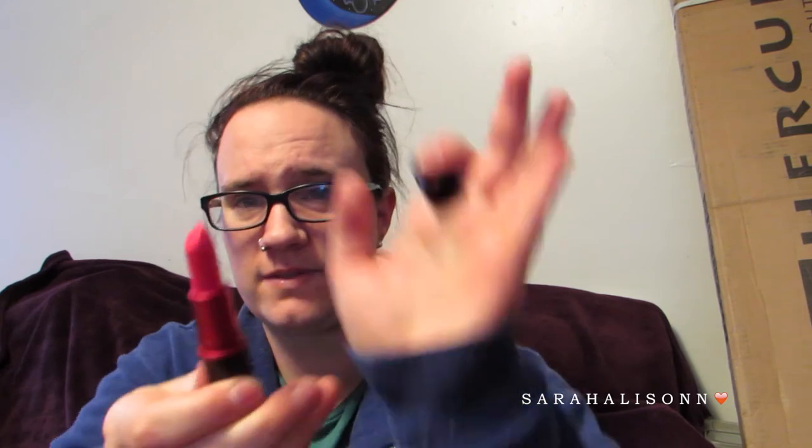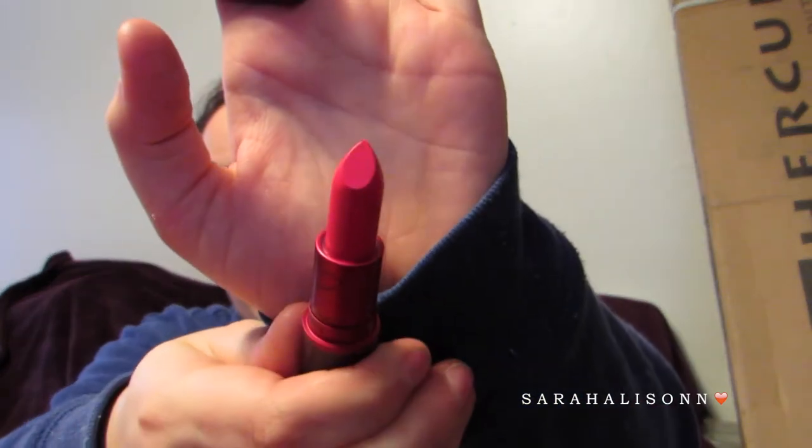Last from Mac, I got a lipstick — the Viva Glam Miley. This is the first Viva Glam lipstick I've ever purchased. I think it will be nice for summer. So that's all from Mac.